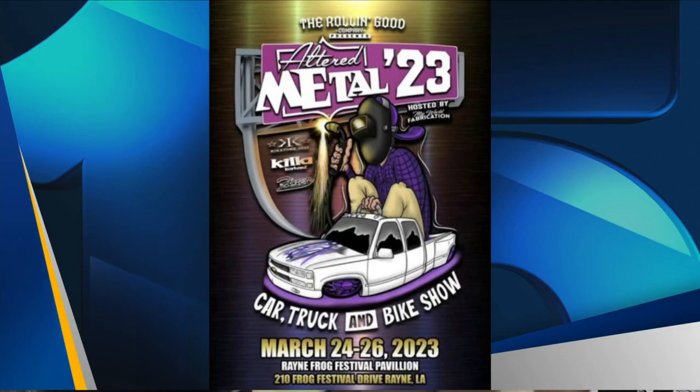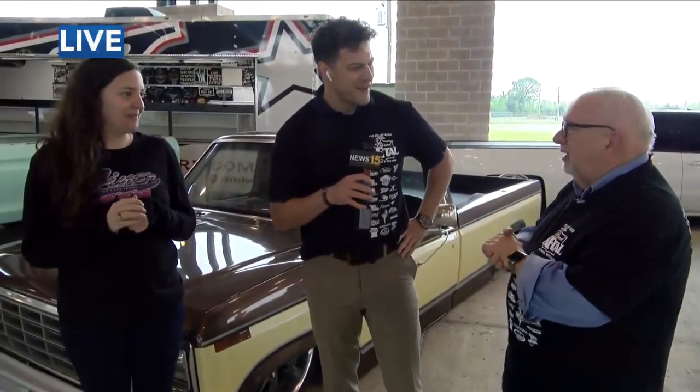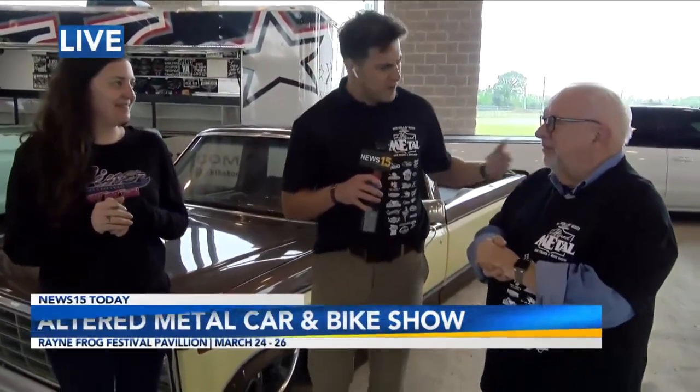We just want to thank the City of Rayne for letting us host this year. She is so pleasant. I know — I love Rayne. Great food here in Rayne. Come to the car show, eat in Rayne. I tell you what, some of the best food is right here in Rayne. Nutcav's — I love Nutcav's. Let's go meet two other characters.